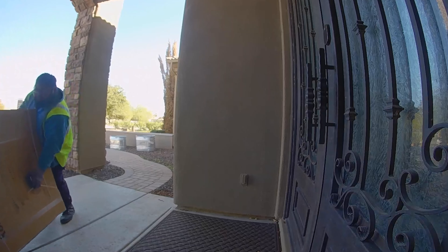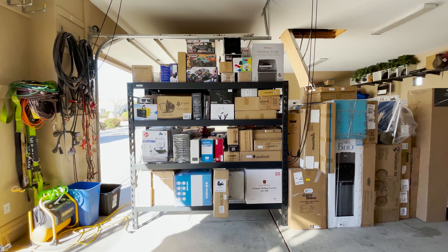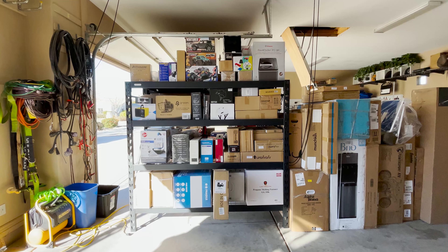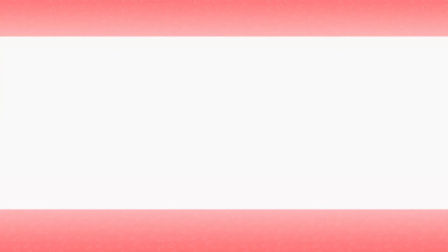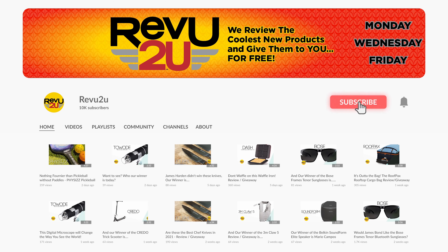So while getting eight packages a day delivered from Amazon sounds like a lot of fun, things started to get a little crowded here in Matt's garage. All we ask is for you to get involved — like the video, comment on the products you'd like to win, and subscribe to ReviewToYou with notifications enabled so we can let you know each week when the winners are announced.